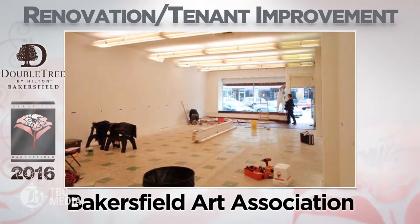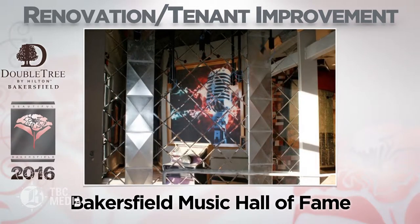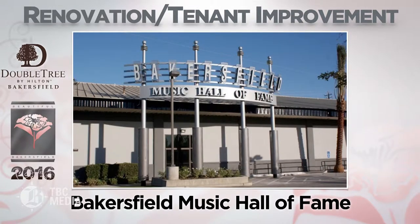Bakersfield Art Association — after outgrowing their former gallery, members refurbished an old antique shop and redesigned it into a new space to showcase and nurture the local art scene.